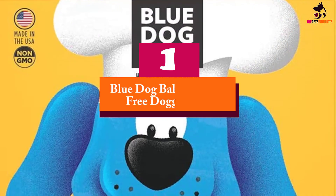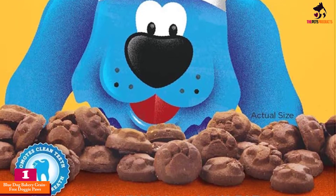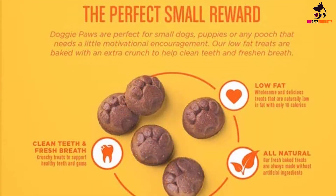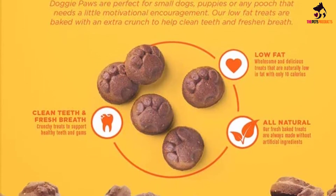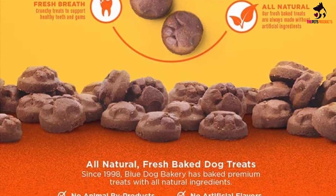And finally at number 1, we have the Blue Dog Bakery Grain Free Doggy Paws. Despite Blue Dog Bakery's natural dog treats being on the inexpensive end of gourmet pet treats, they don't deteriorate in quality in the slightest — in fact, one element that makes these treats so affordable is the option to bulk buy them. The company offers three delivery options, from one box up to six at a time.